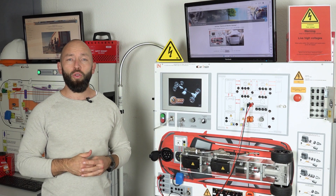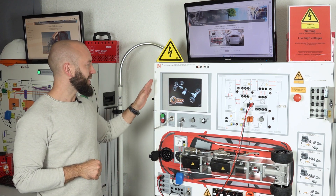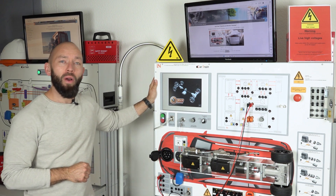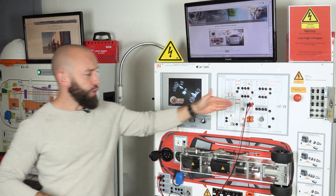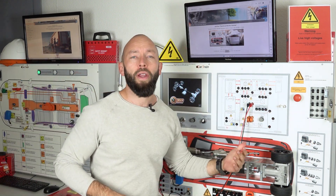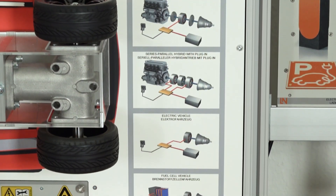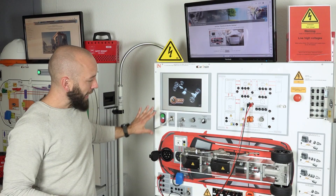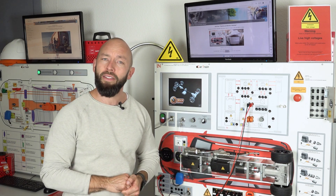For the EV2.2 and EV3 qualification, we have especially designed this trainer: our car trainer for hybrid and electric vehicles. First of all, you have five cars in one trainer — all the different hybrid types, the pure electric vehicle, as well as the fuel cell vehicle. The trainee can run through the whole shutting down process, from the very first step to the last.